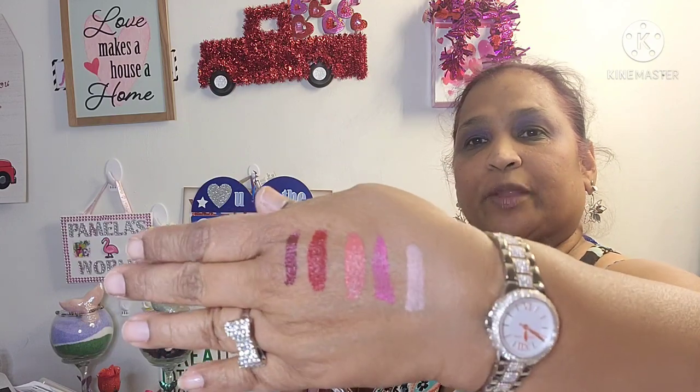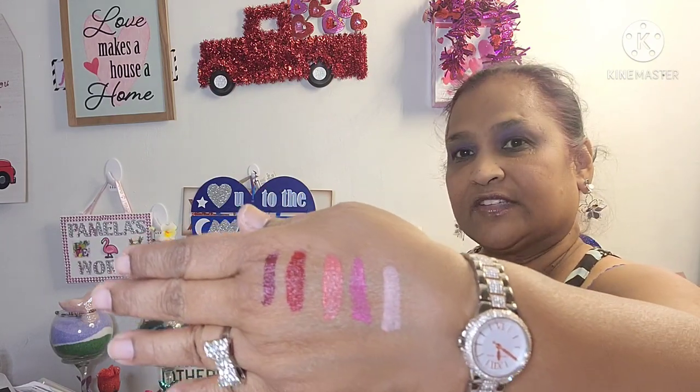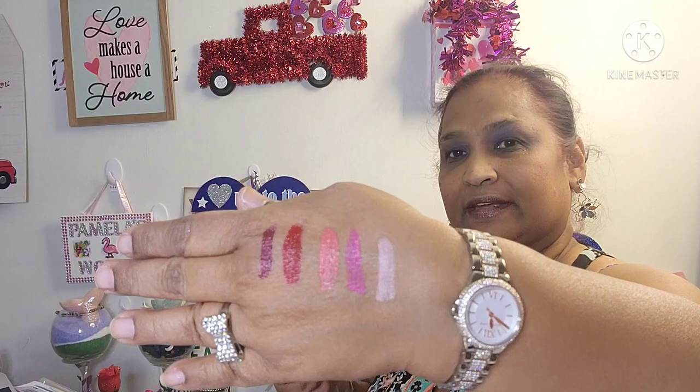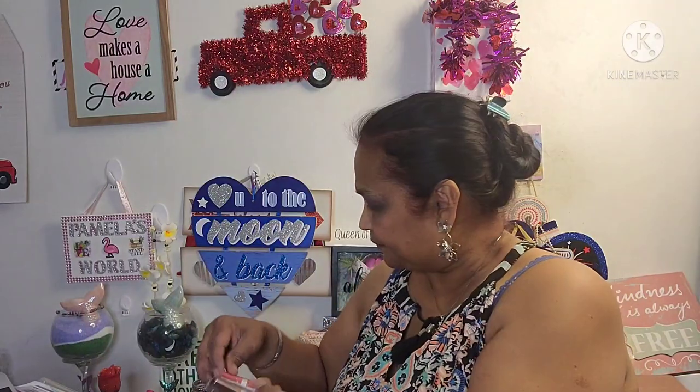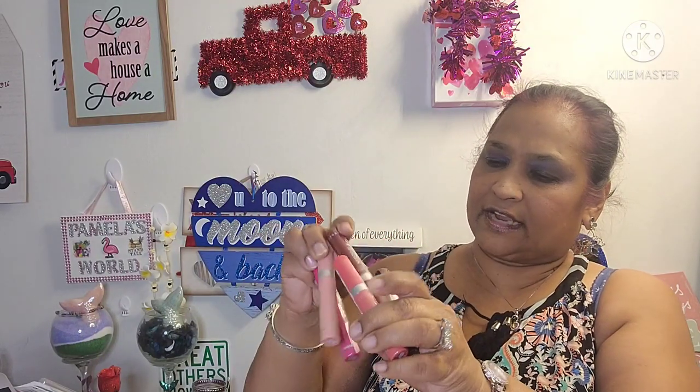Guys, if you see these put them up — I'm quite sure they're pretty good because I've used some of their products. Look at that, absolutely stunning. These are all the colors that I found.